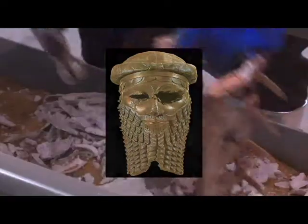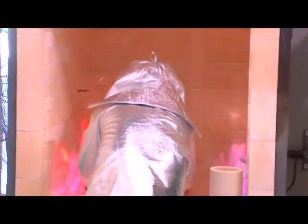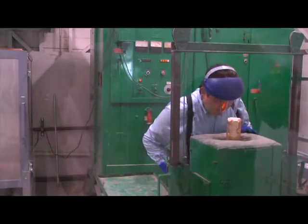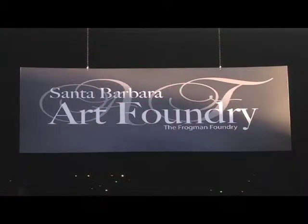The Sumerians were the first to develop bronze. Now, over 5,000 years later, their ancient techniques can be witnessed in Santa Barbara's Funk Zone, at a metal shop known as the Foundry.